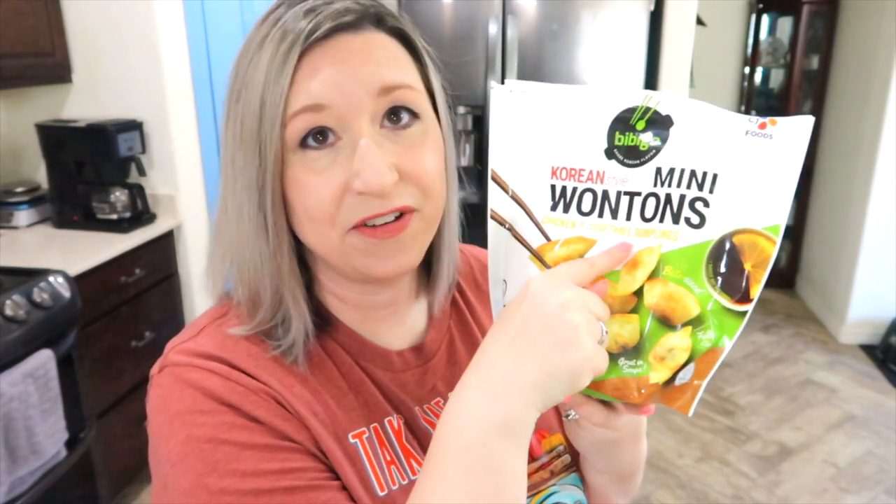Teriyaki chicken — I am truly a little bit obsessed with this. These are mini wontons. Make sure they say mini. I found these at Walmart. These ones are chicken and vegetable; they also have pork, but these are less in points for me. I can have six of these for only two points. These are so good for a snack — I've made them in my air fryer. They're also perfect in Asian meals, and watch for an upcoming video in September where I use these.